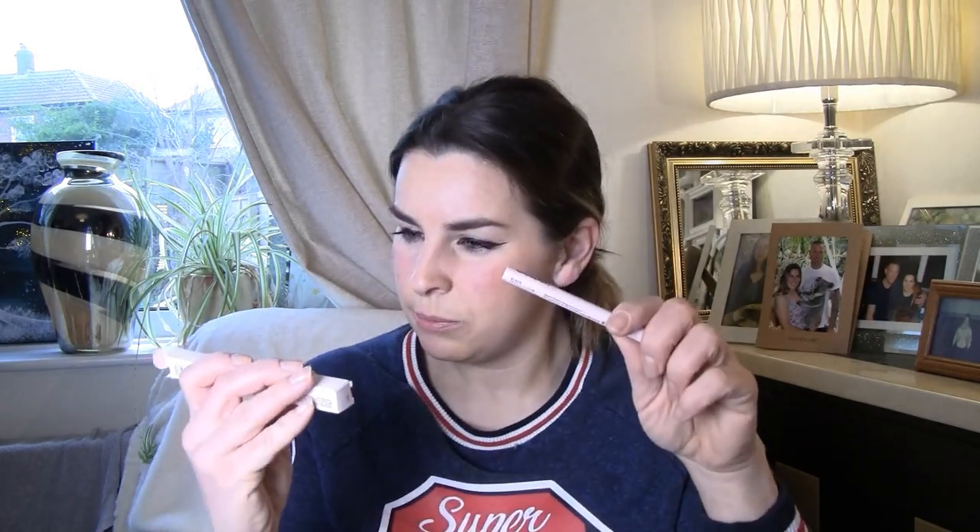It Cosmetics Brow Power — so that's the pencil end, and it's got a brow brush on the other end. I don't have a brow brush, so that's exciting! And then Glossier Pro Tip — brush point liquid liner. Another liquid liner — brilliant! We can't get enough liquid liners.